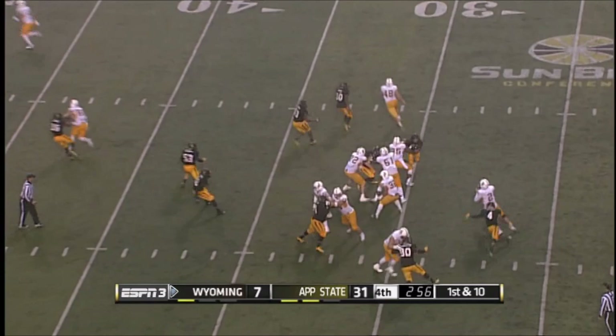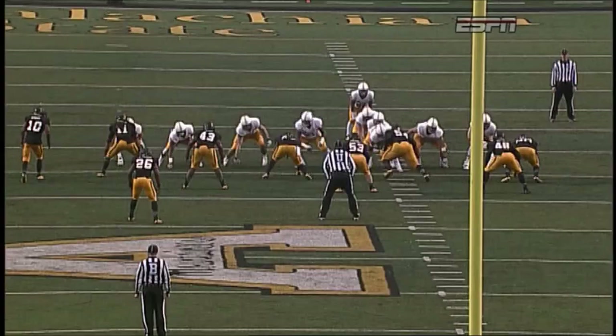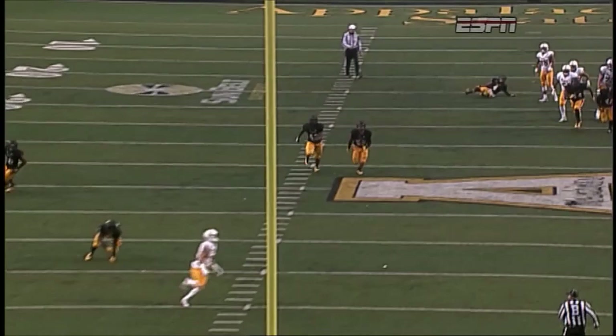Kauffman going deep with this ball — wide open! Down at the 22-yard line, and Tanner Gentry made a nice catch. Off the pressure coming off his blind side, Kauffman dips his shoulder, shakes it off, steps back up in the pocket, and lets it fly. That's a skill of his — to be able to shake pressure.